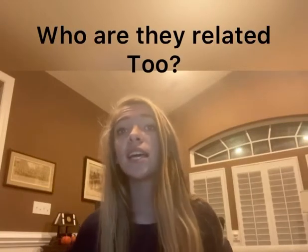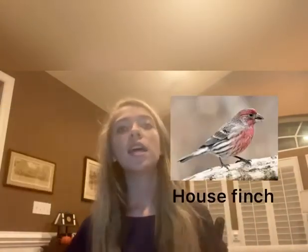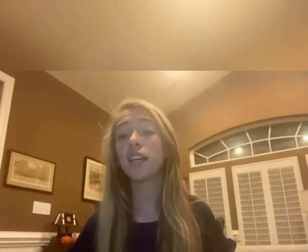You might be wondering, who is this house finch related to? The house finch is closely related to the Cassin's finch. Here's the difference in what they look like — house finch, Cassin's finch, and the purple finch. There are places in Washington where all three species are found.